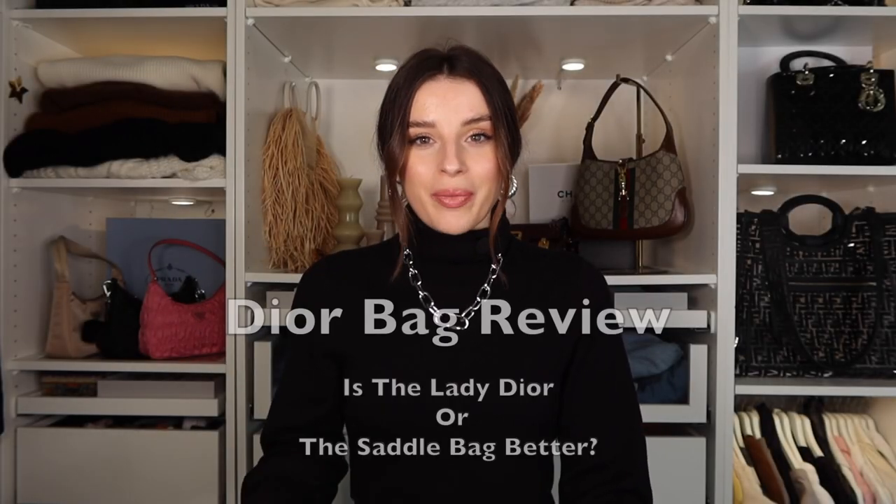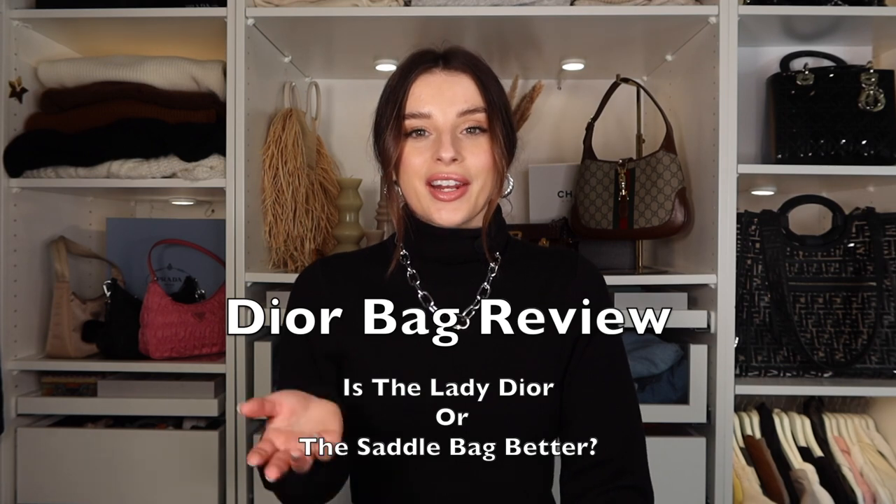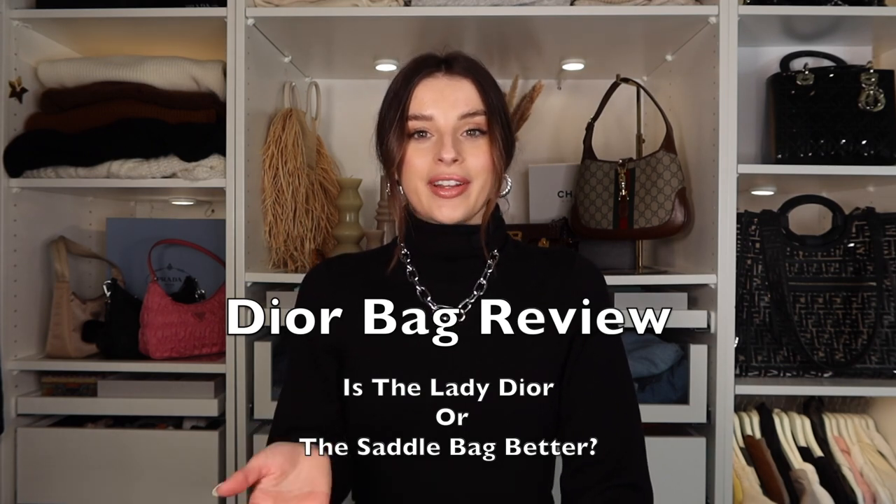Hi guys, welcome back to my channel. I'm Taylor and this video is going to be all about my Dior bags. I've been getting a lot of questions on Instagram about my Lady Dior and my saddle bag, and some of you are asking which one you should get if you're interested in buying a bag. So today I'm going to be talking about the pros and cons of both.